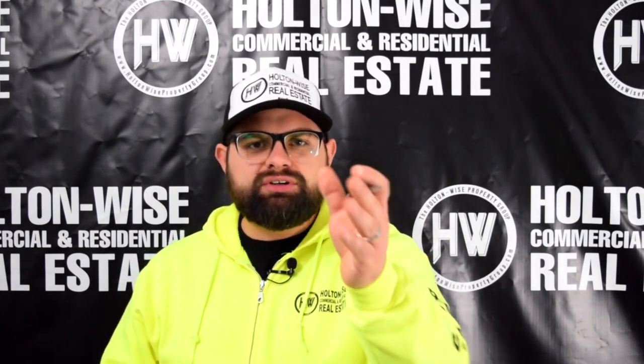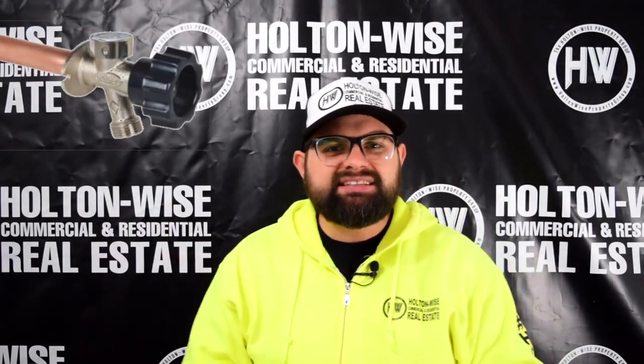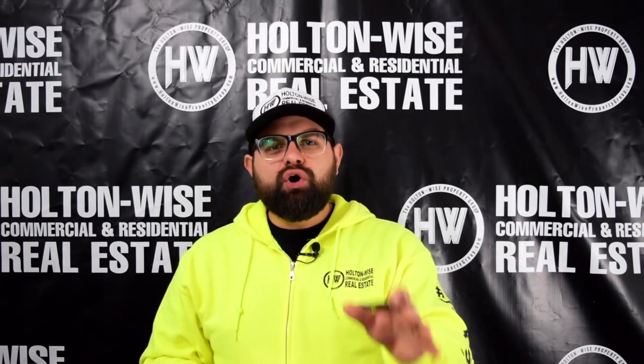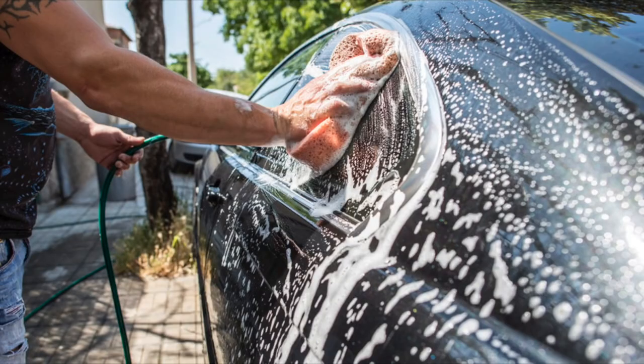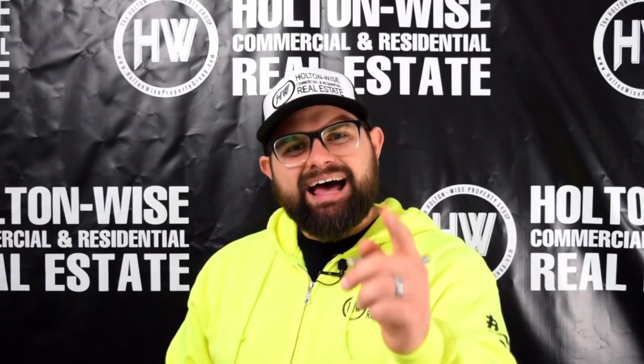On top of that, something investors never think of: all of those exterior water spigots and hose bibs — I want you to go ahead and remove and cap those. They do not add any value to your rental investment, and it's going to prevent the tenants from washing their cars, watering the lawn, running sprinklers, and filling up swimming pools.